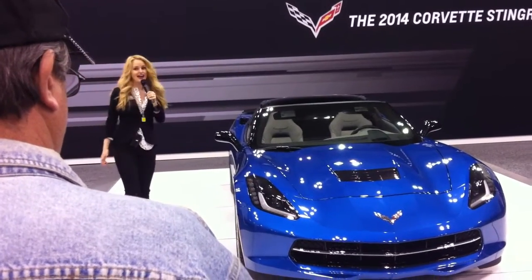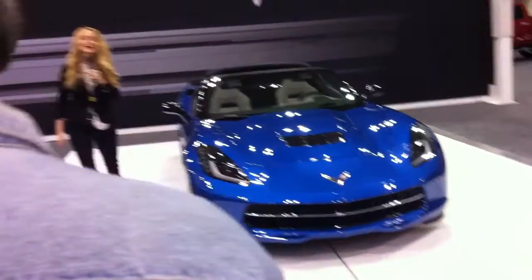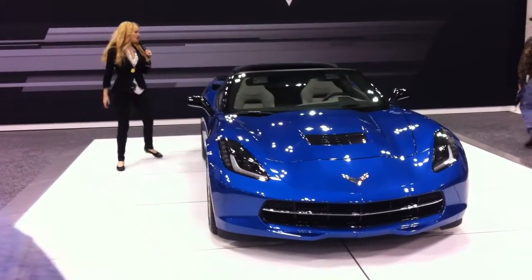Not that you'd buy this car to save money on gas, but you're actually going to get good gas mileage — 17 miles in the city and 29 miles on the highway. So that's a pretty good deal.